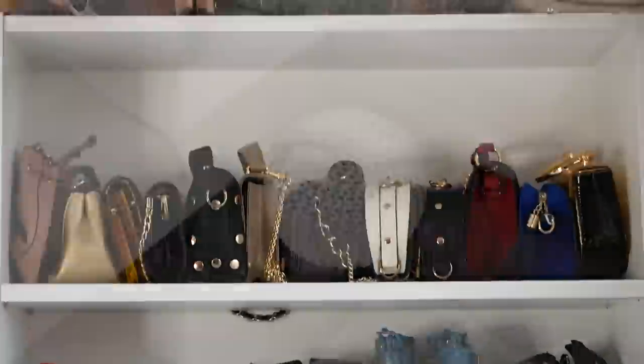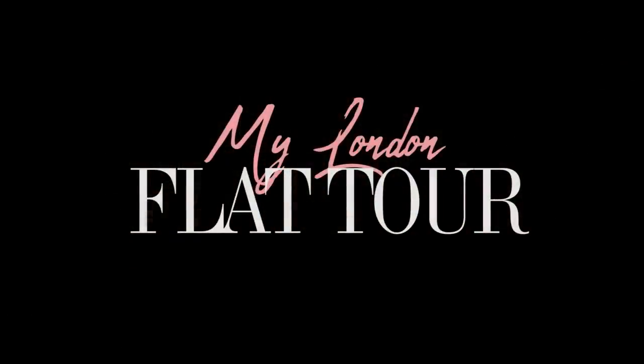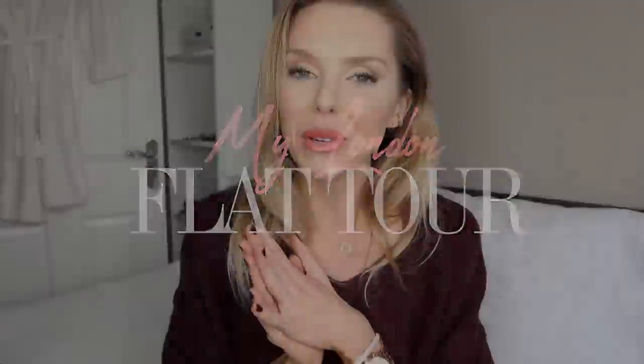Hi guys, come on in. Welcome to my humble abode. Welcome back to my channel. So today I have a flat tour for you guys. I've been meaning to do this for so long but I've just been so busy.